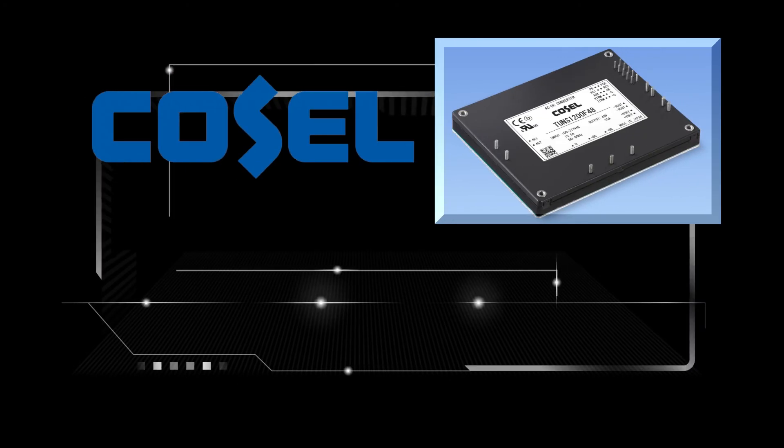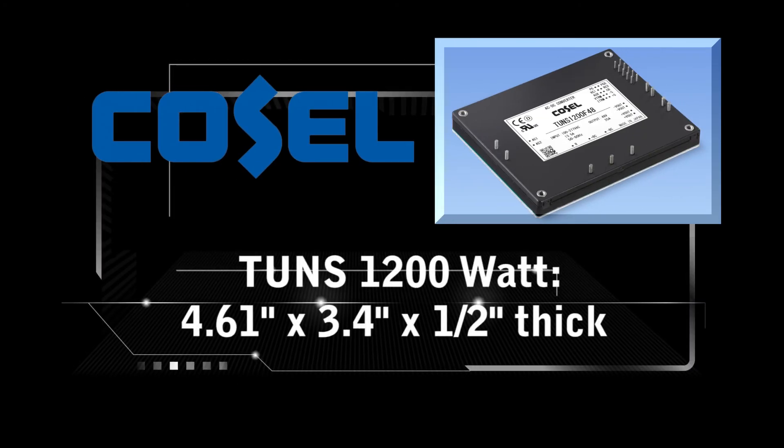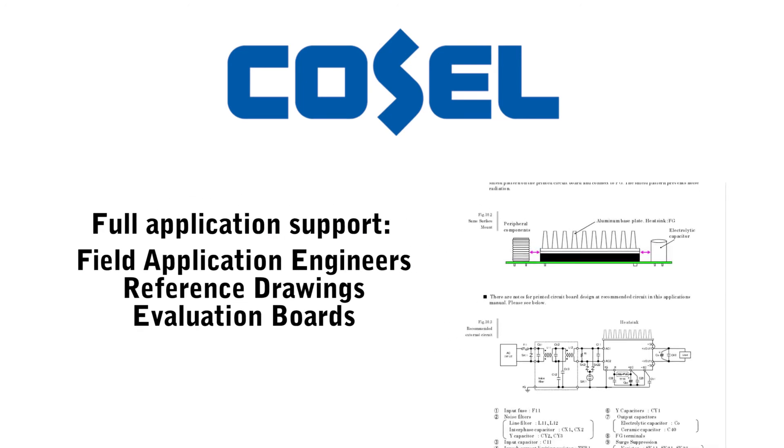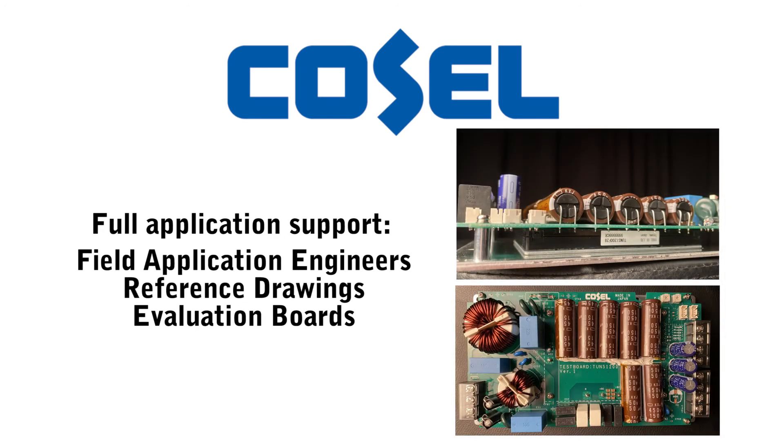The Cosell TONS 1200 watt measures only 4.61 inches by 3.4 inches by 1.5 inches thick. Cosell provides full application support including field application engineers, reference drawings, and evaluation boards.